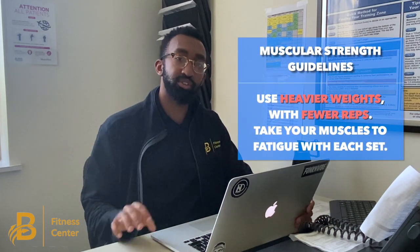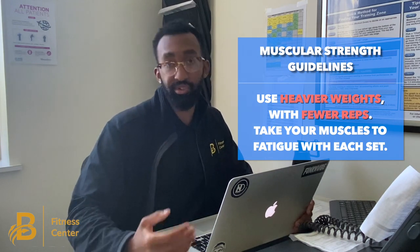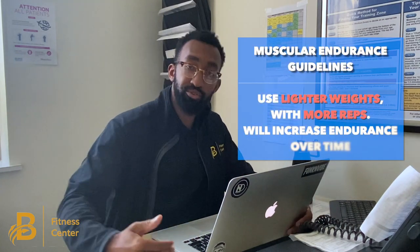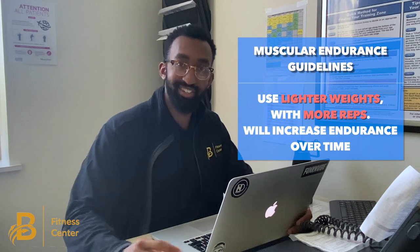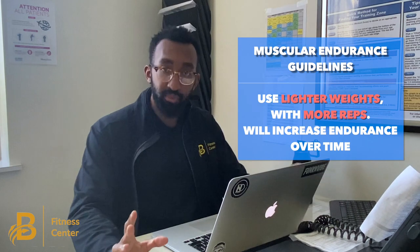Now if you wanted to focus on one or the other — whether it be muscular strength or muscular endurance — my recommendation is as follows. For more strength, you want to use heavier weights and lower reps for each set. For muscular endurance, it's the opposite: lighter weights and more reps on each set. Generally, if you're just starting out, I wouldn't focus too much on the nuances between the two — just include some sort of resistance workout in your week and do that consistently.